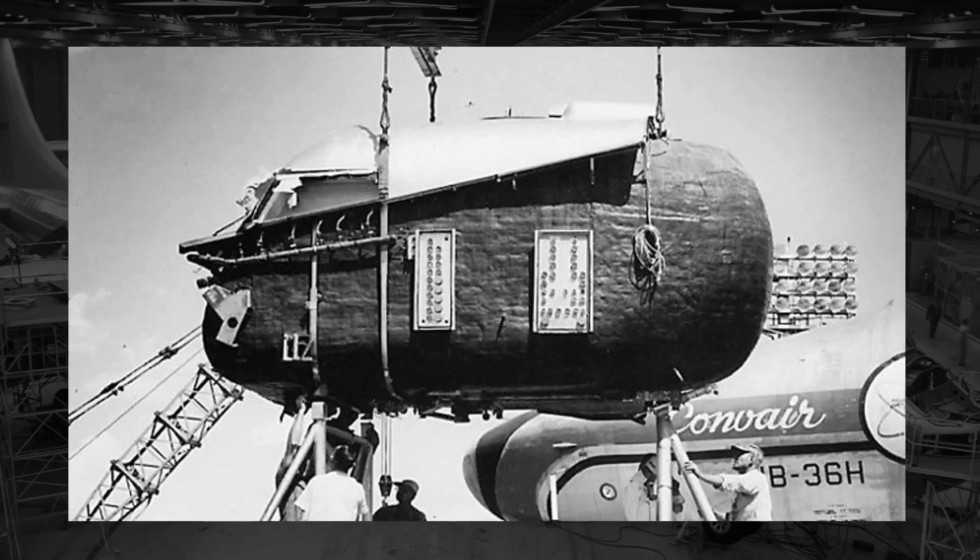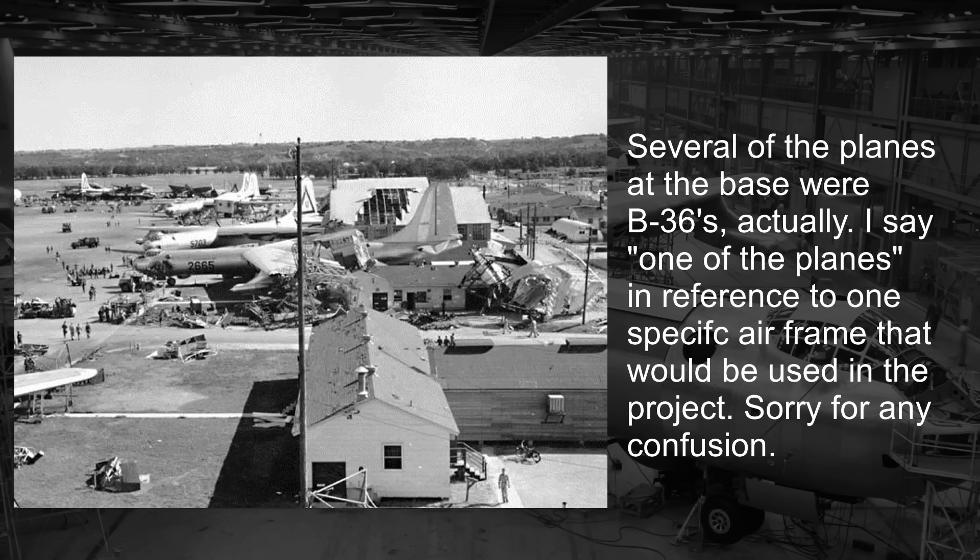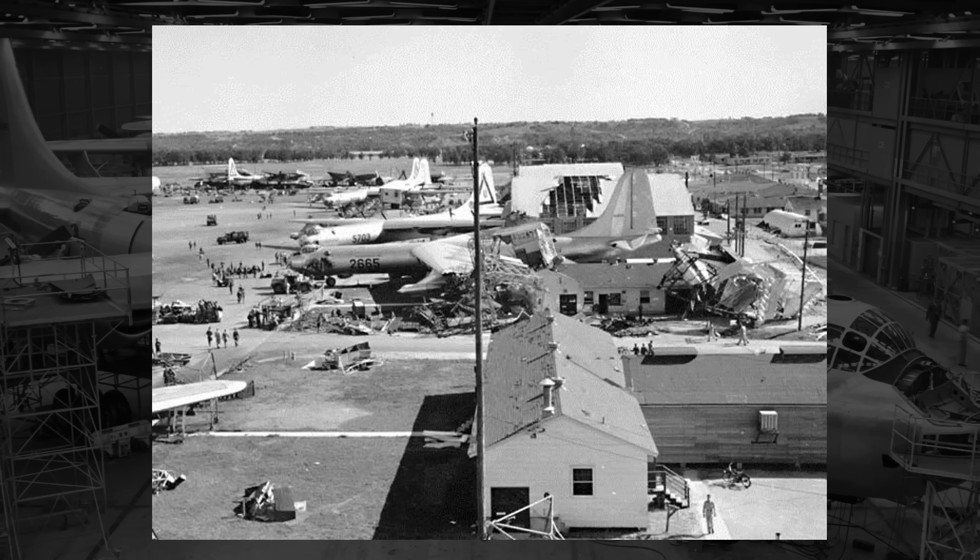Still, adding all the shielding would be a massive undertaking, having to make a new modified B-36 from scratch. As fate would have it, a disaster down in Texas would turn out to be a blessing in disguise for Convair. In 1952, a tornado tore through Carswell Air Force Base, destroying or damaging a significant number of aircraft stationed there. One of the aircraft present at the base was a B-36, now severely damaged. As the plane would have to be overhauled, Convair would propose to the Air Force that they use this damaged frame as the test bed. After all, if they are going to rebuild the aircraft, they might as well fit it with radiation shielding in the process.